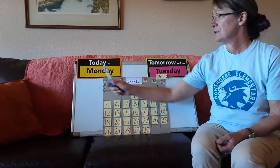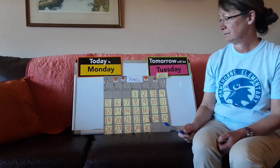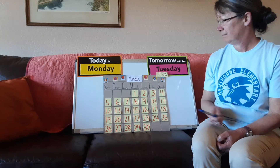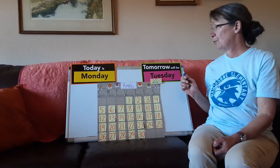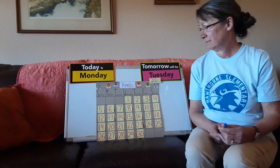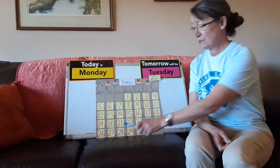So today is Monday, April 27th. Our year is 2020. Tomorrow will be Tuesday. Now remember, you can do this at home and the days will keep changing.